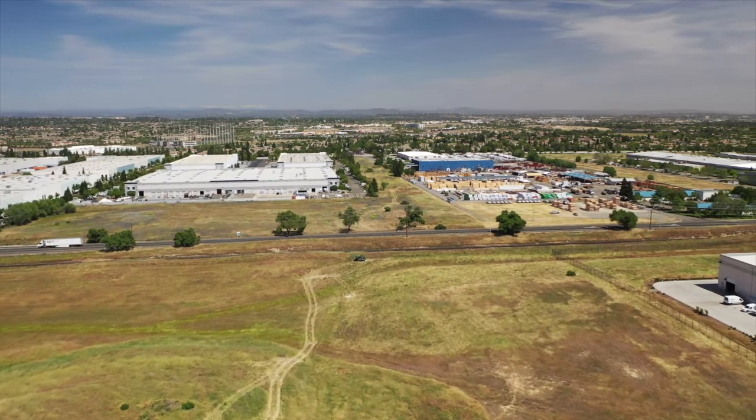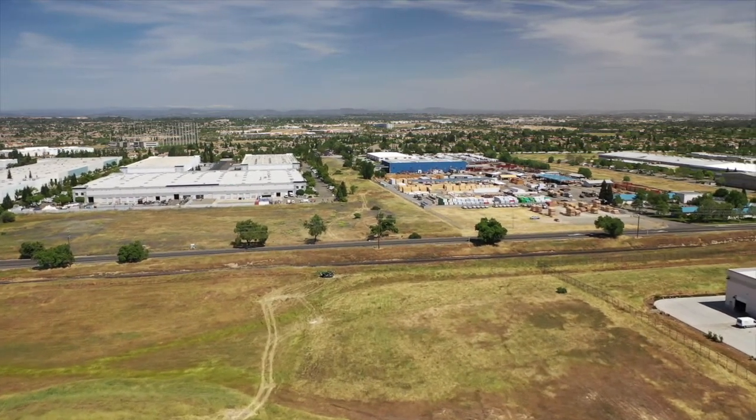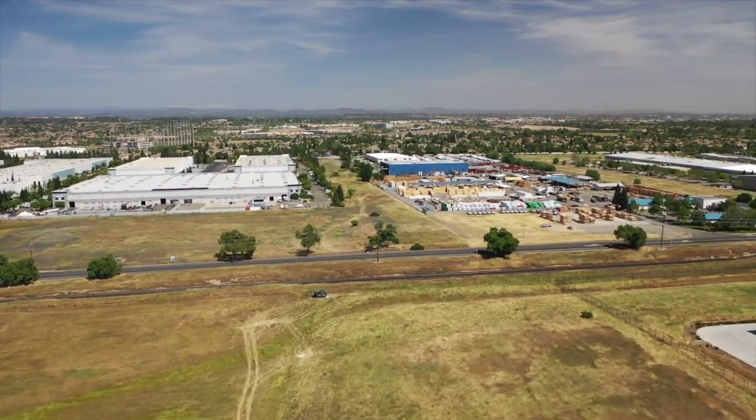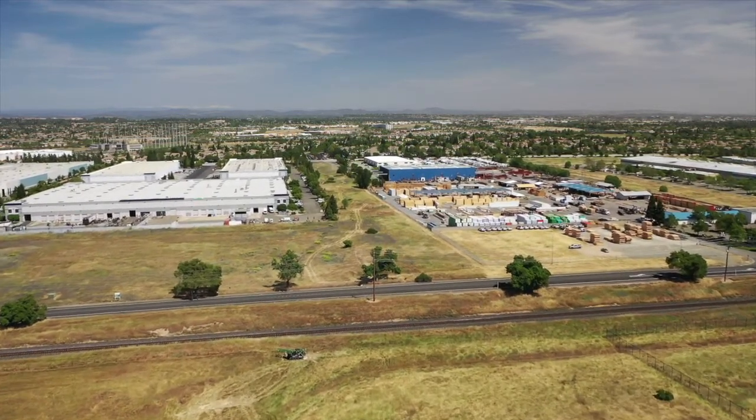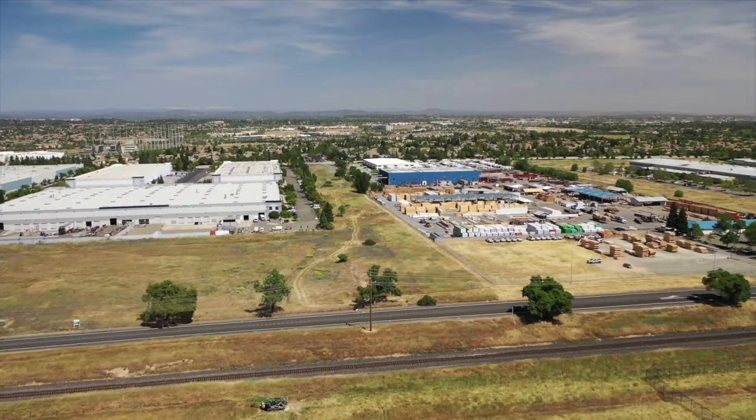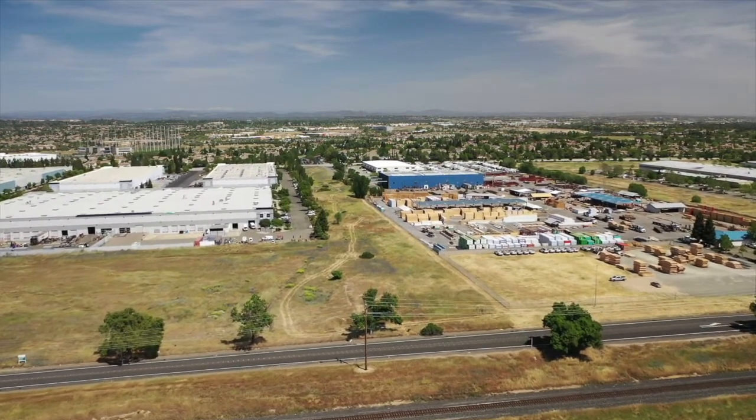Since Roseville Parkway is a higher speed roadway with a limited number of driveways, having both a class two bike lane and a multi-use path will provide cyclists with options to travel safely and comfortably over the railroad tracks.